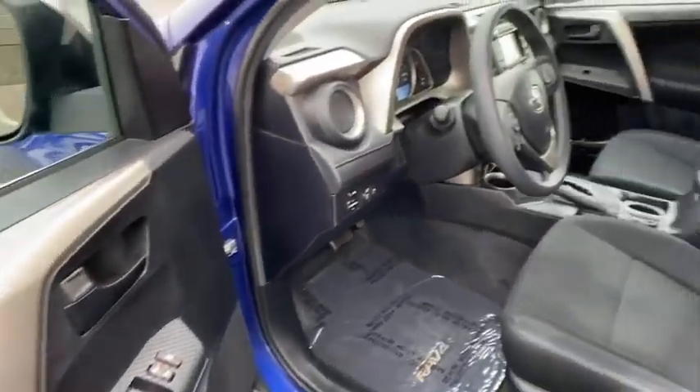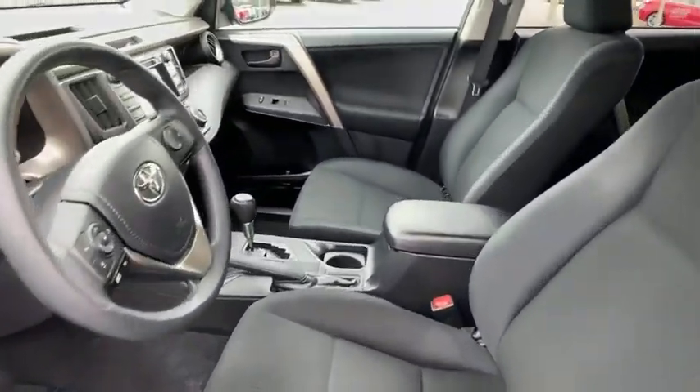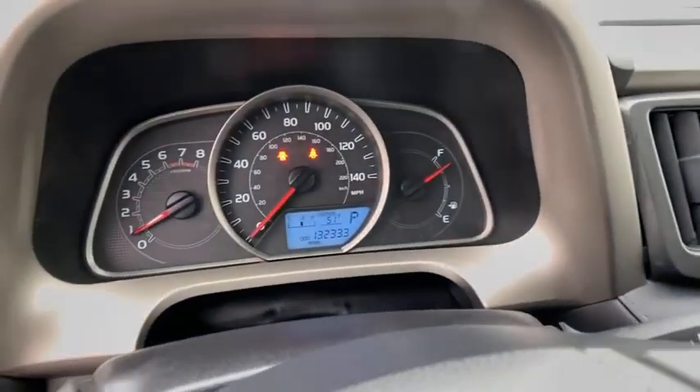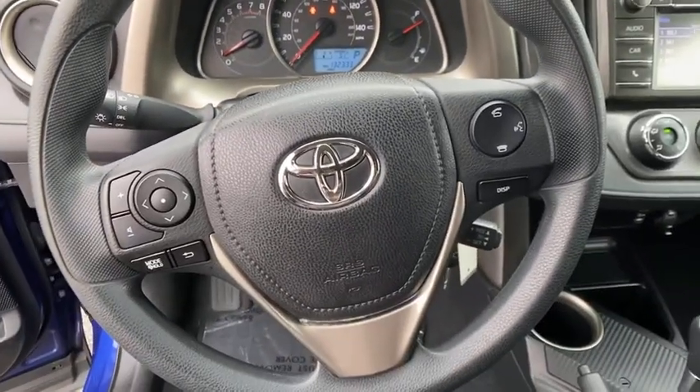Tachometer, overhead console, driver vanity mirror, rear window wiper, front bucket seats. This vehicle offers reliability and good looks at a great price. So come in and take a test drive today.